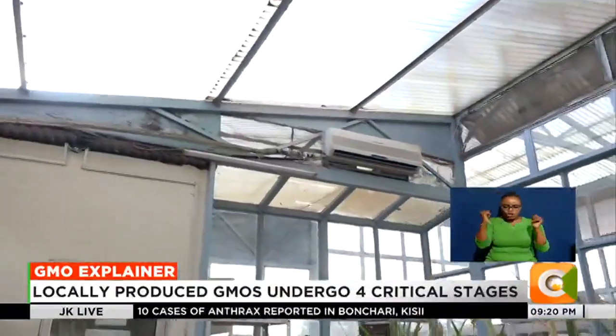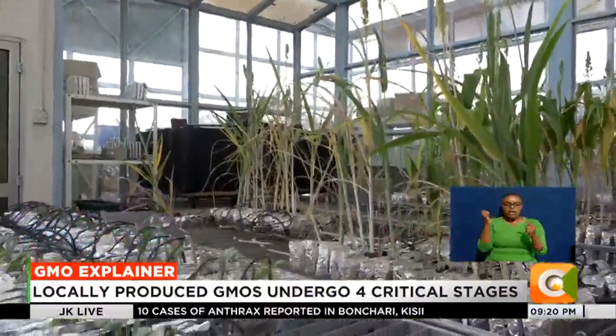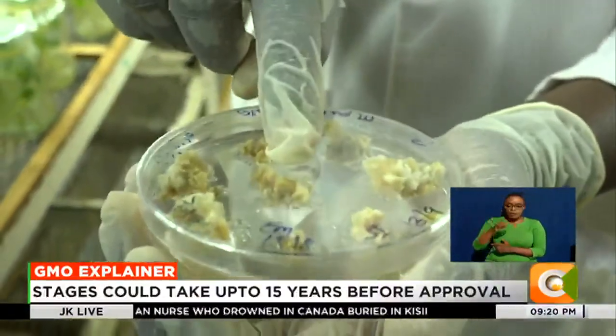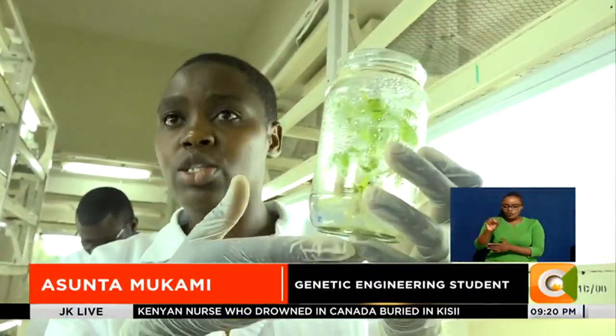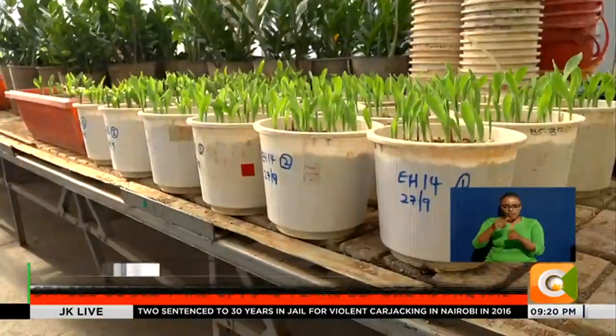The modified cassava organism is then transferred to the glass house where temperature and humidity intake is also regulated as the crop is gradually introduced to the natural environment for the very first time. From this, I can induce this to form. After the plant forms roots — and I can see the roots are very strong — I take the plant from here to hardening now.